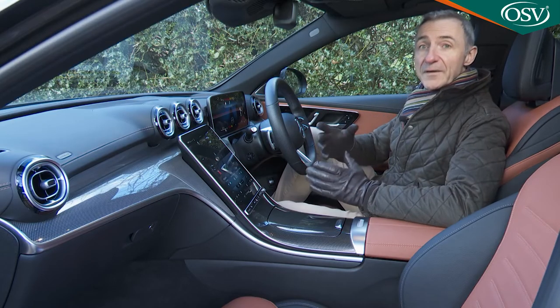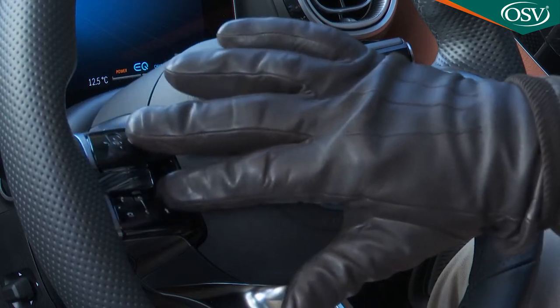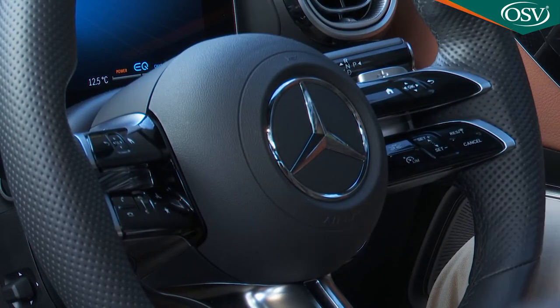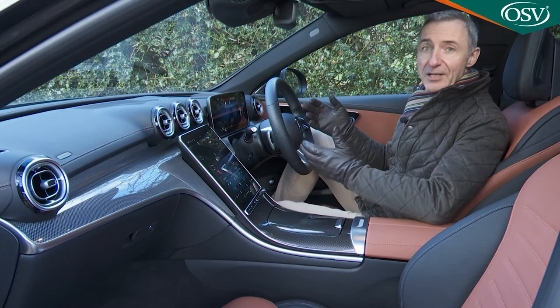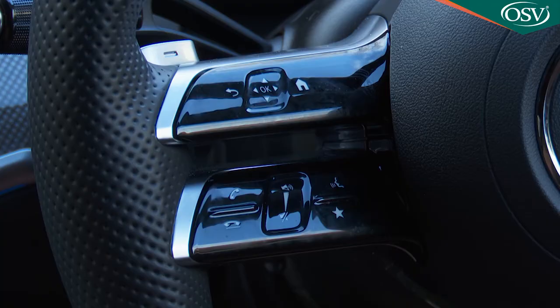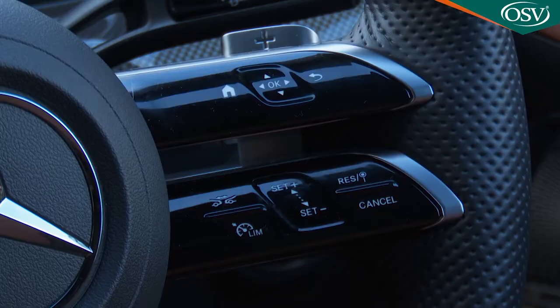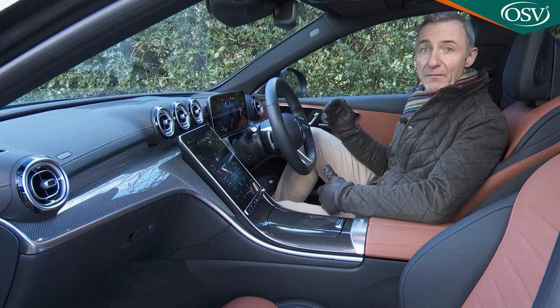The head-up display — only available with pricey top-spec Premium Plus trim — can project so much information onto the windshield in augmented reality setting that it can become distracting. Fortunately, there are also less cluttered standard and minimal head-up options, plus coloured sport and eco display ones. The touch-sensitive steering wheel buttons, arranged across two bars on either side running horizontally and parallel to one another, will feel fiddly at first. There is sound logic behind this, though — related controls are grouped together, with upper buttons operating the screens, lower left for adaptive cruise control, and lower right for volume, phone and voice commands.